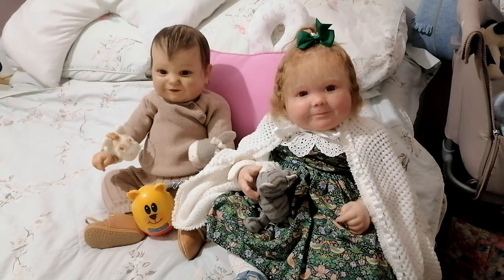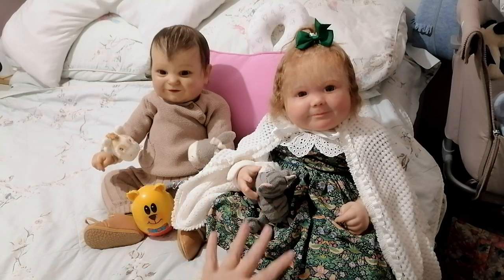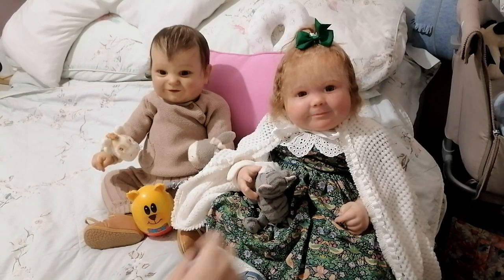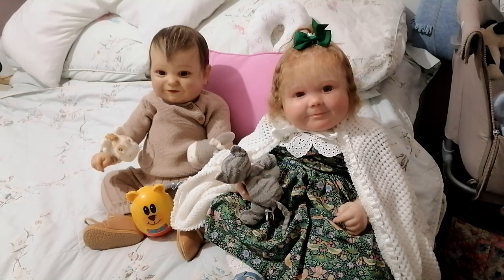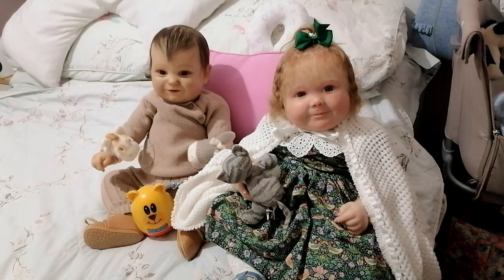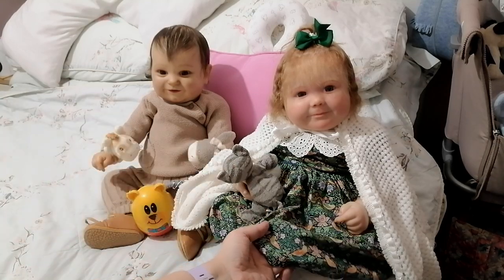Hi everyone, welcome back to my channel. I've got Tobias and I've got Tilly today. I'm just going to show their outfits — I changed them beforehand. He's not so bad but she's quite heavy. She's got a little green dress on; I normally put it on at Christmas.